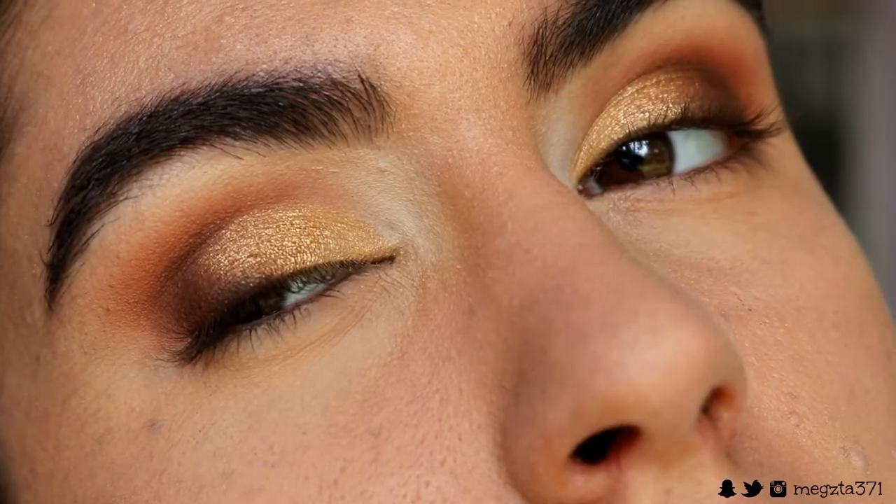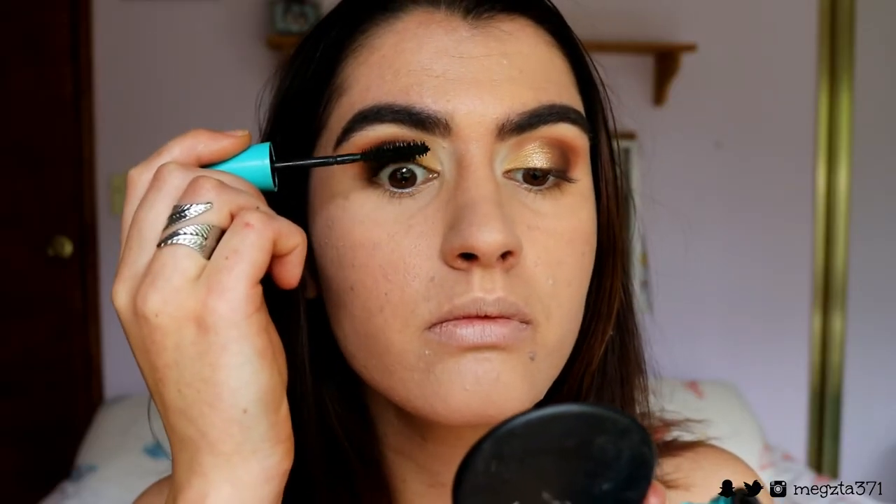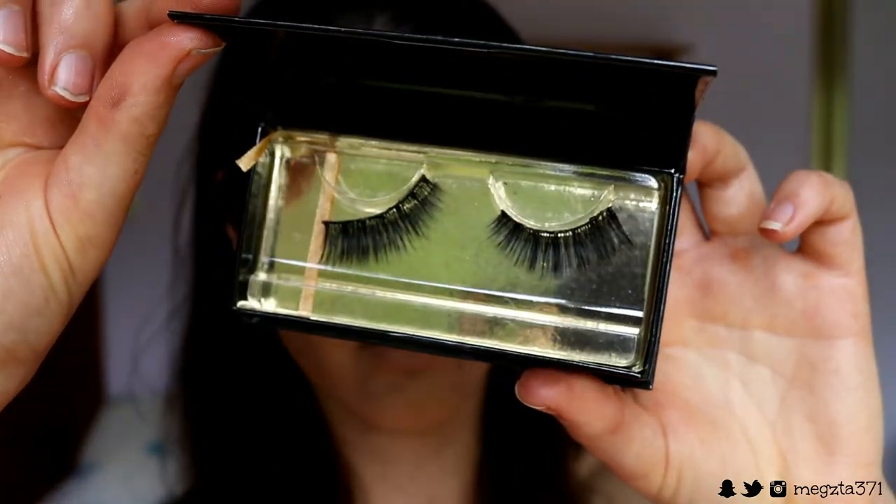For mascara I'm taking my Maybelline Mega Plush Volume Express mascara and coating my lashes nice and black. You guys can totally leave it with natural lashes, but I want to go in with falsies to give the full look option. The lashes I've chosen are the Icona lashes from the Midnight Collection in the style Make Him Miss Me — they just go so well together.